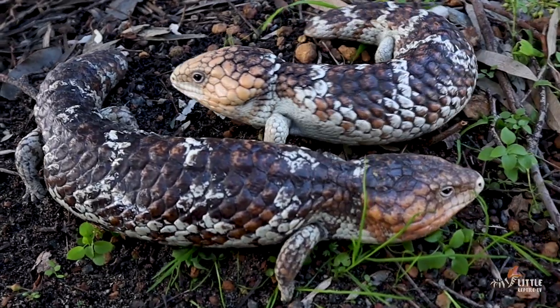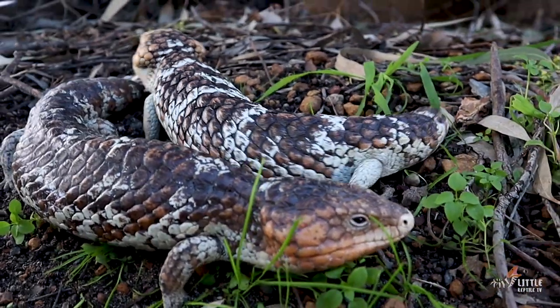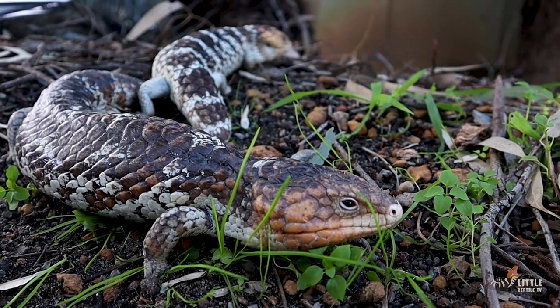The main reason that bobtails have short fat tails is to store fat. This fat is broken down during winter into food and water, which means they don't have to come out looking for food during the colder parts of the year.